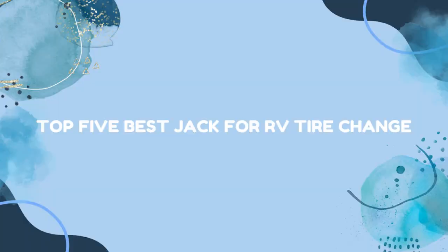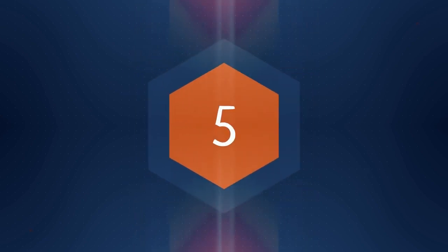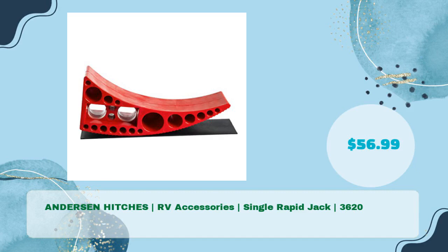Top 5 Best Jacks for RV Tire Change. First up: the Anderson Hitches Single Rapid Jack, an RV accessory priced at just $56.99.